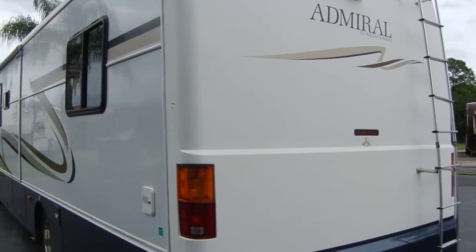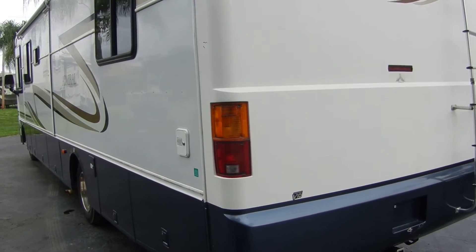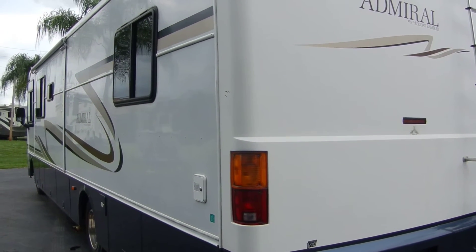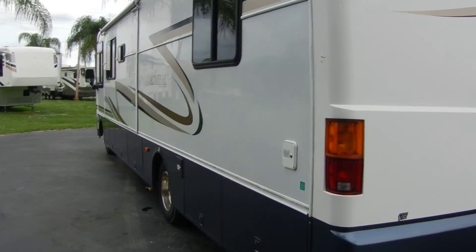Inside it's got GPS and all new type stuff. Just a very, very nice coach. 2000 Holiday Admiral 34 foot, or 34 Q, and in the NADA book it'll show as 35 feet long. Nice coach.